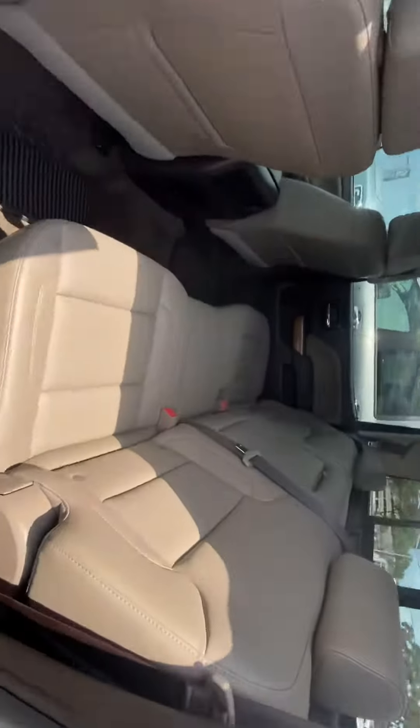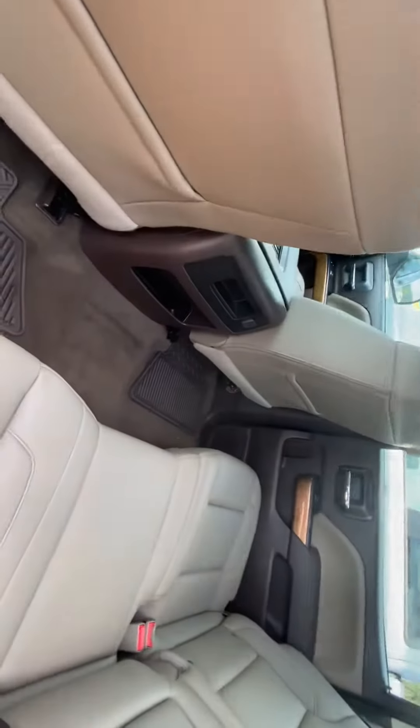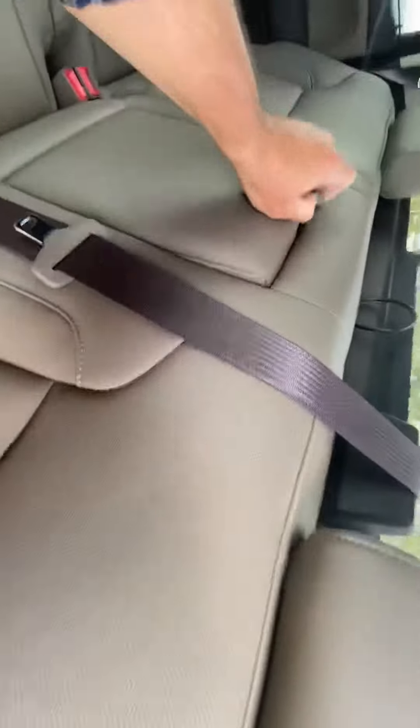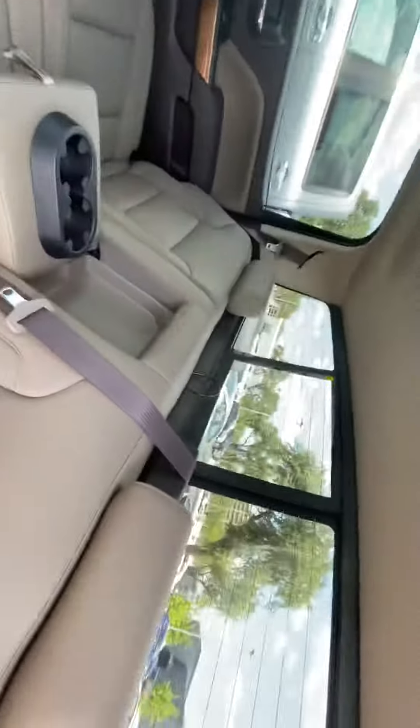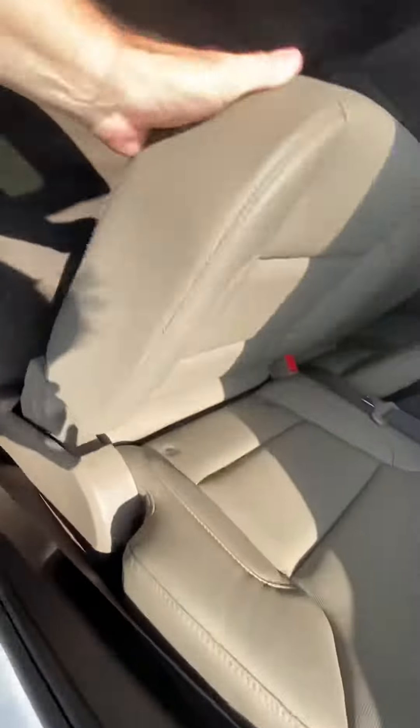Here's the inside of the vehicle — all leather seating, beautiful interior, plenty of leg room back here. You've got a center console, sliding rear glass, and some storage space underneath the seats as well.